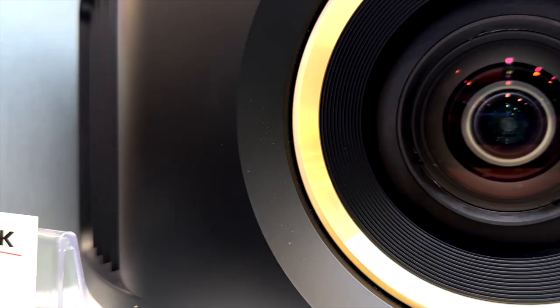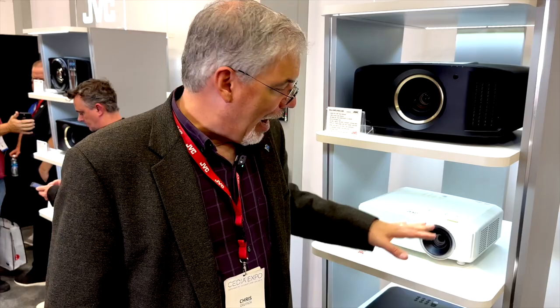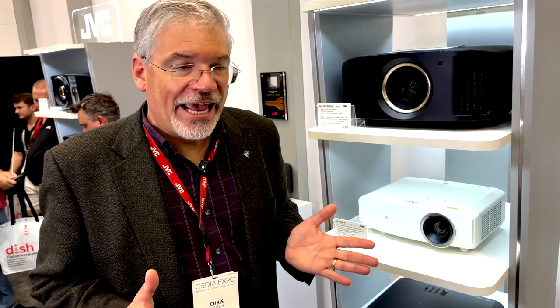All right, guys, welcome back. Let's get this party started. We're going to start out with our DLP projectors. We've got the LXNZ3 in the white cabinet and in the black cabinet. This is our fantastic price point for 3,000 lumens, DLP technology with 4K e-shift. It has a nice zoom lens and a wide shift range, which improves installation flexibility. This has automatic tone mapping — it can read the metadata and fine-tune the picture for 4K HDR. This is a great projector at a great value.